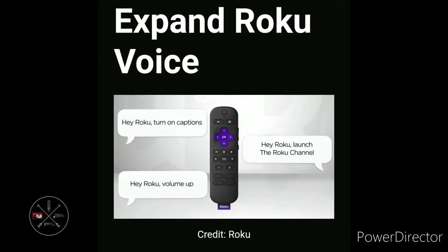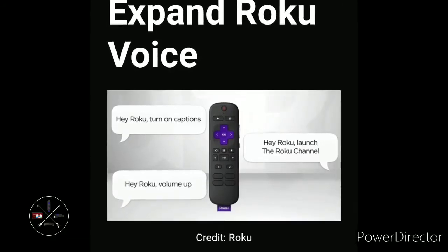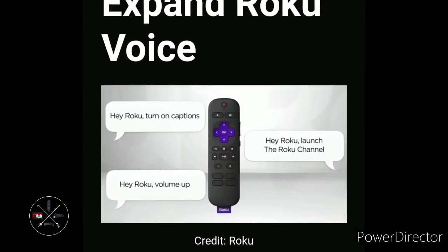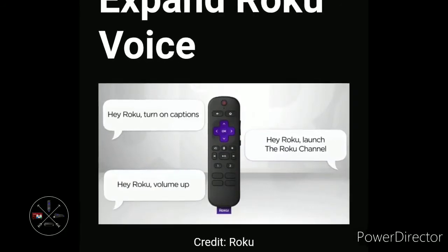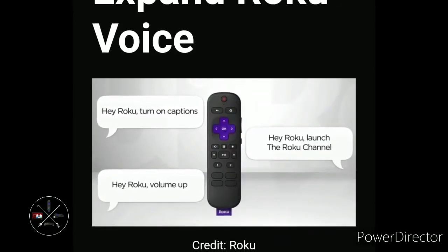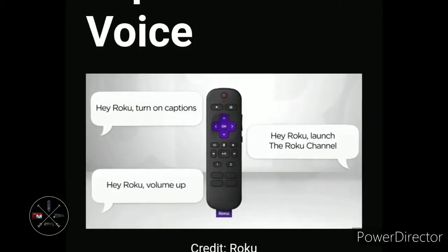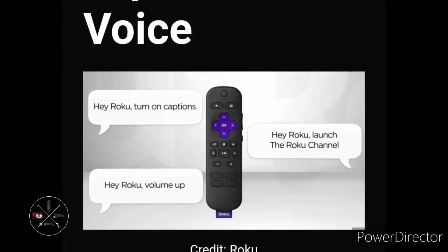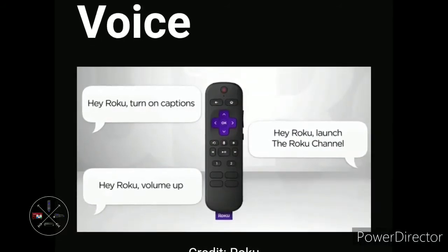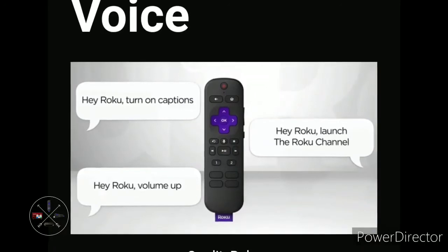The last feature Roku should add is expanded voice commands. Right now, if you ask Roku about the weather, it says the command is not supported. Roku could partner with Weather Nation — an app offering local weather with a 7-day forecast and alerts — and turn that into a usable voice command, or at least launch a shortcut to the channel. Roku can also add a timer feature. The clock command works, but asking it to set a timer for 5 minutes doesn't work, which is odd.